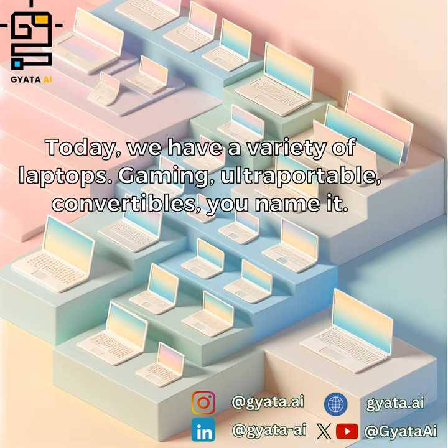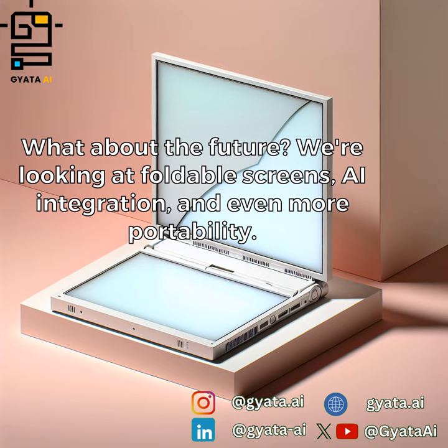Today, we have a variety of laptops: gaming, ultra-portable, convertibles — you name it. What about the future?